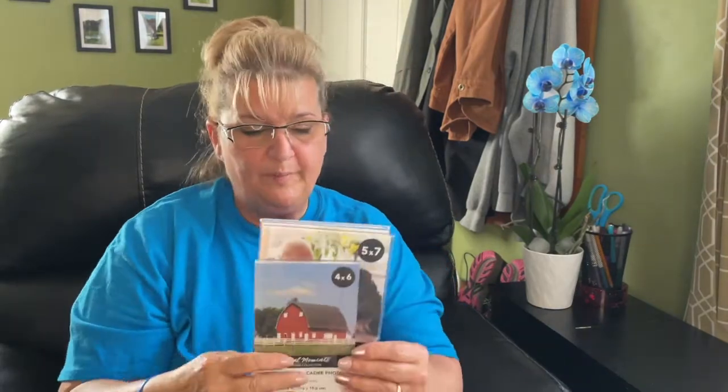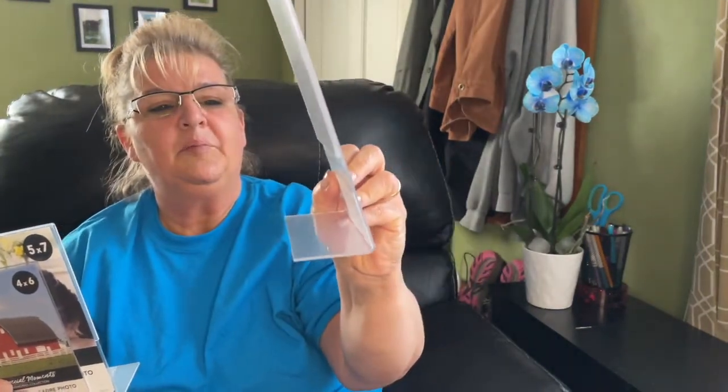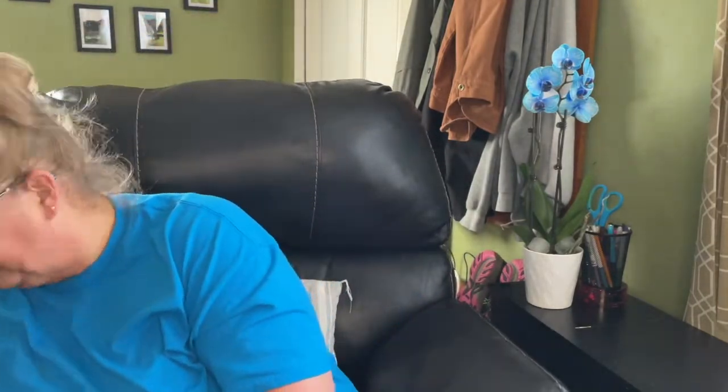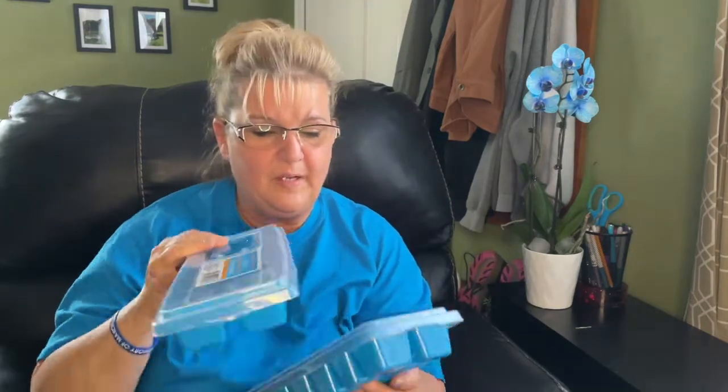My son picked up some picture frames — two five-by-sevens and one four-by-six, plastic tabletop frames. He told me what he was using them for but I forgot. I also found ice trays — I had picked up the white ones and really like them, so I got two of the blue ones to replace all my old ice trays. You open it up, fill it, close it, freeze it — no mess. I really like these a lot.